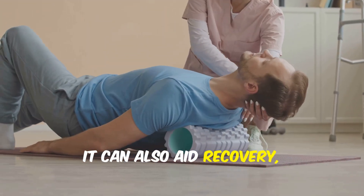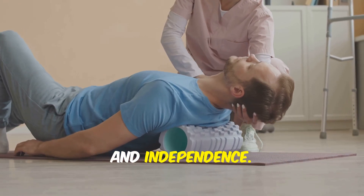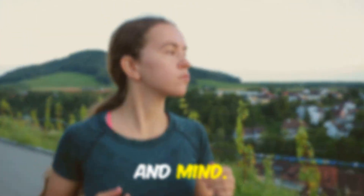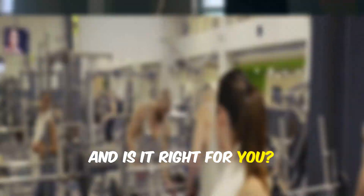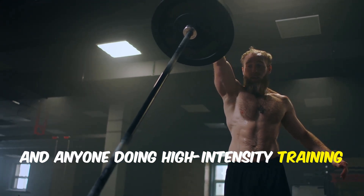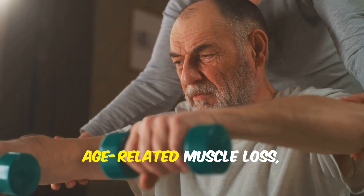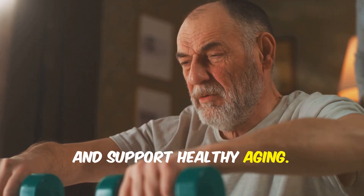It can also aid recovery, reduce muscle damage, and help older adults maintain strength and independence. Creatine is a true all-rounder for body and mind. Athletes, regular gym-goers, and anyone doing high-intensity training see the biggest gains in strength and performance. Older adults can use it to fight age-related muscle loss, maintain strength, and support healthy aging.